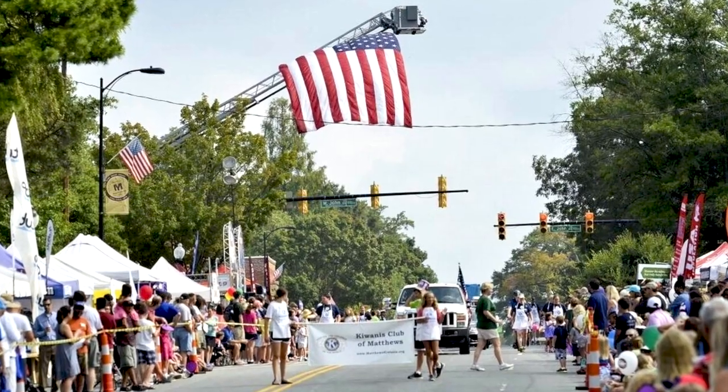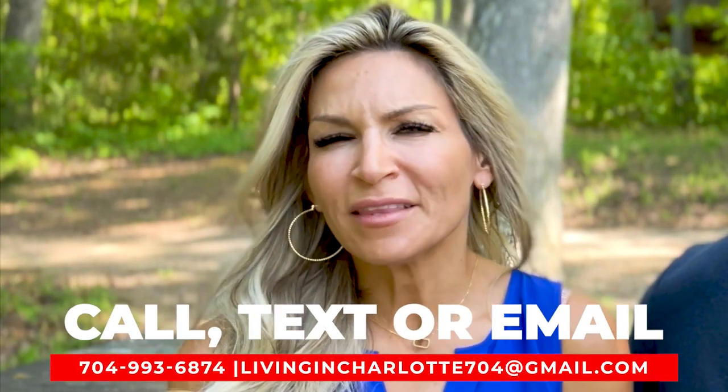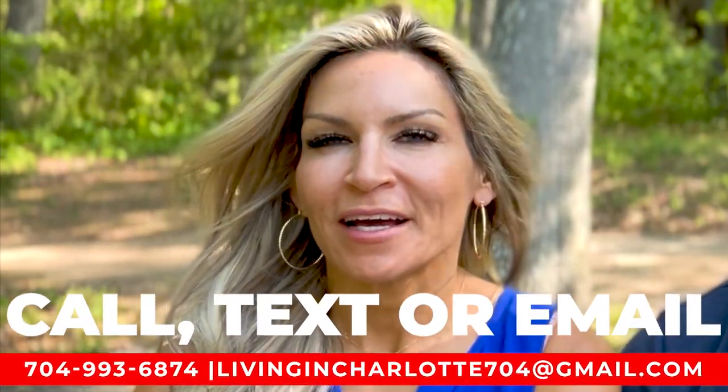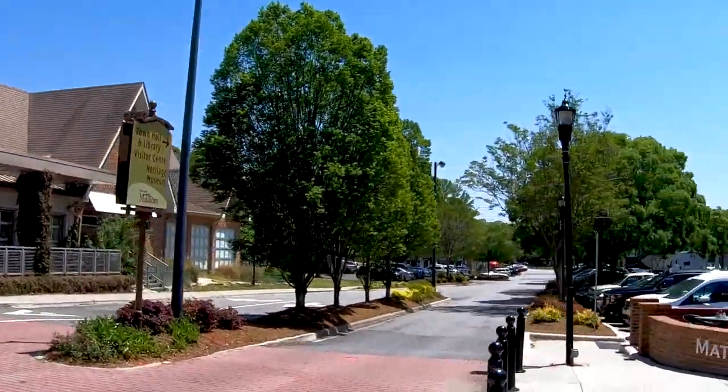One of my favorites is the Matthews Alive festival — you have food vendors, arts and crafts, and rides for the kids, and that takes place in September. There's also a big parade and they feature a lot of the local bands and local cheerleading teams. I love the walkability of downtown Matthews — living in the little downtown area you can walk to all the different festivals they have.